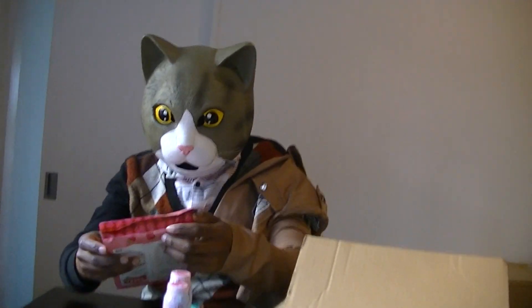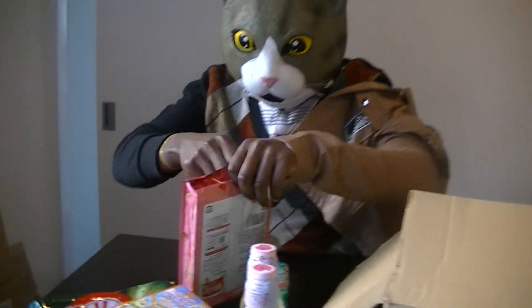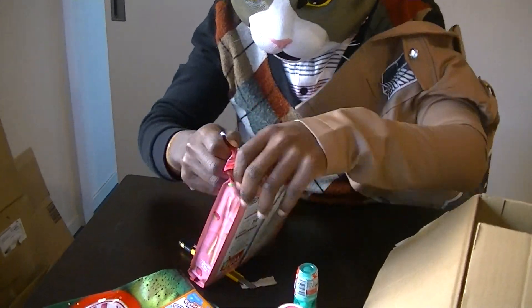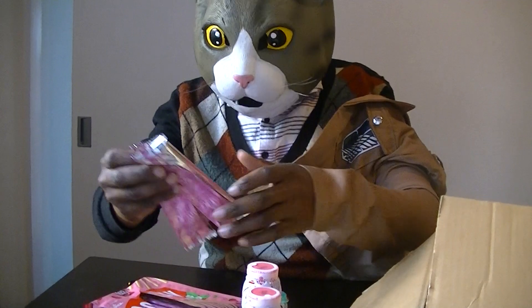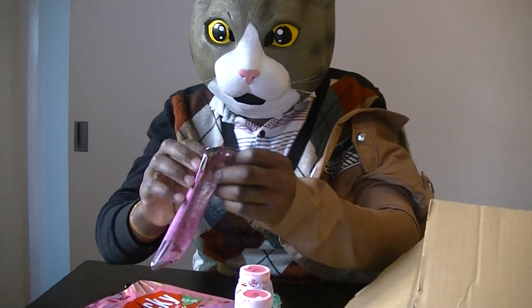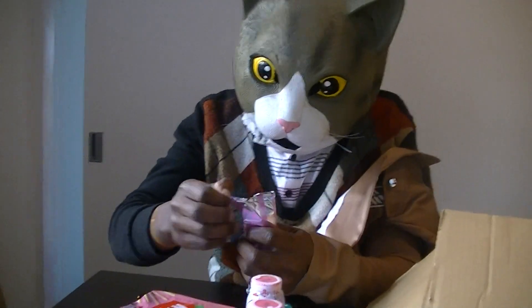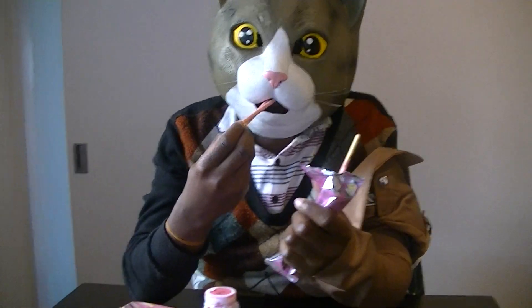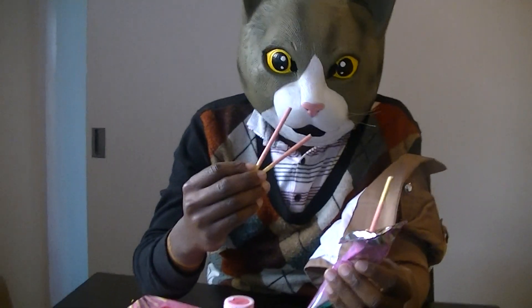First, let's taste the Pocky and see. I haven't tasted any Japanese Pocky yet, but let me taste this and see if it really meets my expectation. Mmm. Yeah.